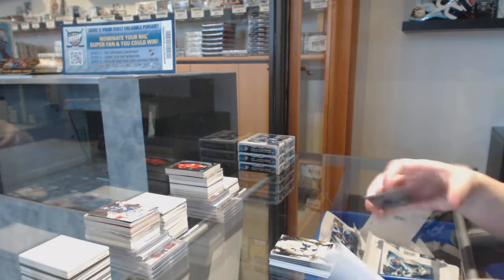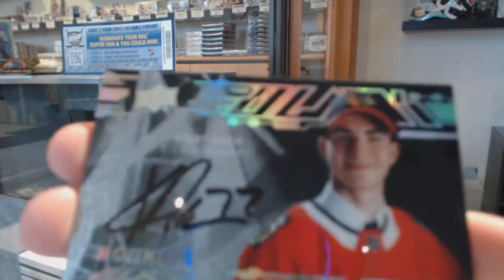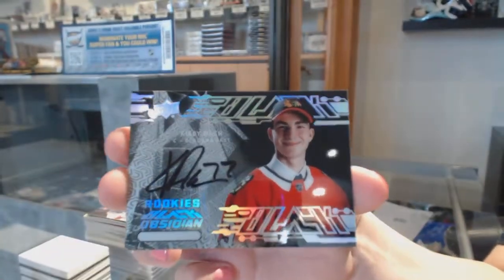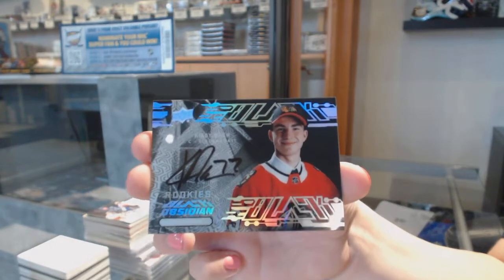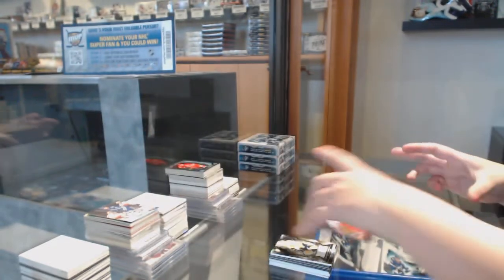And we've got an Obsidian Scripts rookie auto for the Chicago Blackhawks — Kirby Dach. Kirby Dach!